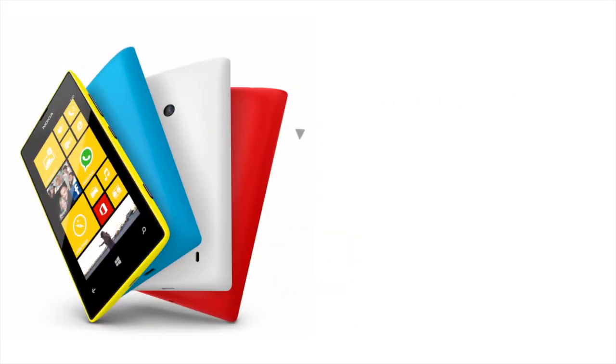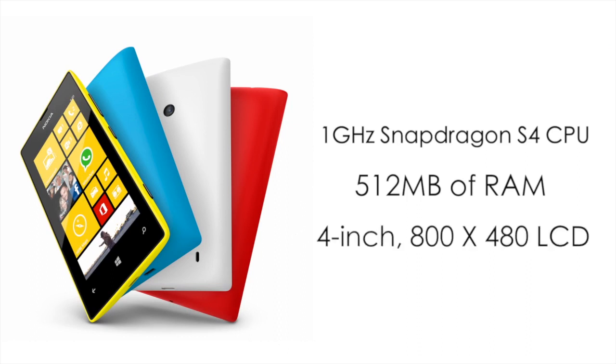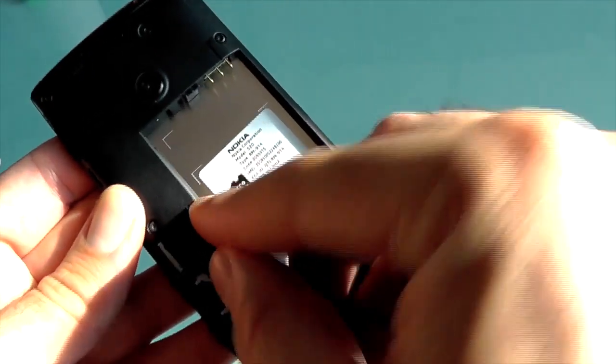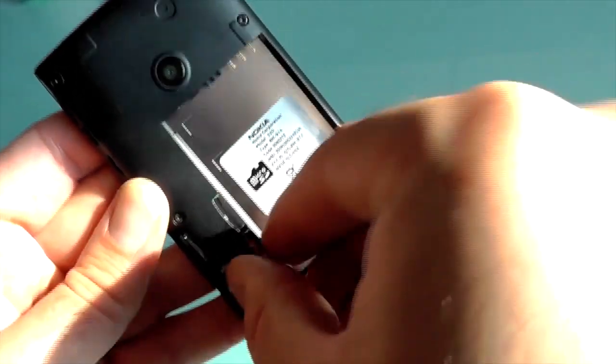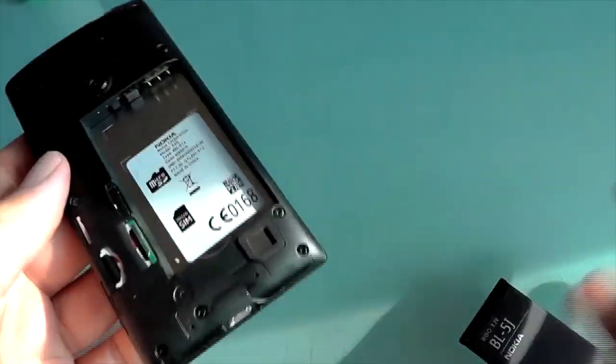Everything runs smoothly on a 1GHz Snapdragon S4 with 512MB of RAM, displayed on a 4-inch LCD panel with a typical 480x800 resolution. There's a decent quality speaker, reliable cellular components with HSPA+ connectivity, a micro SD slot, micro SIM slot, and a 1430mAh battery.